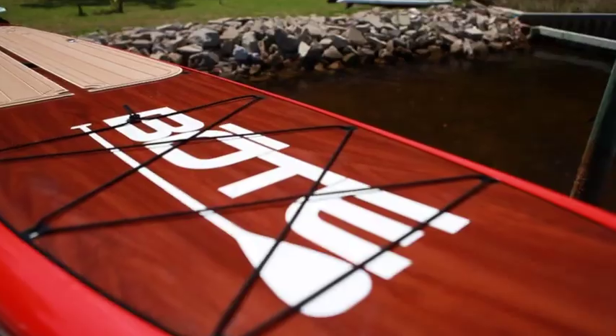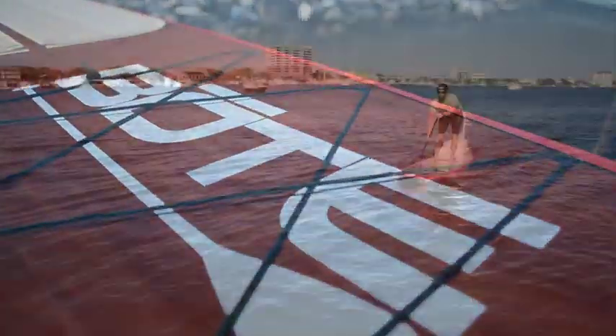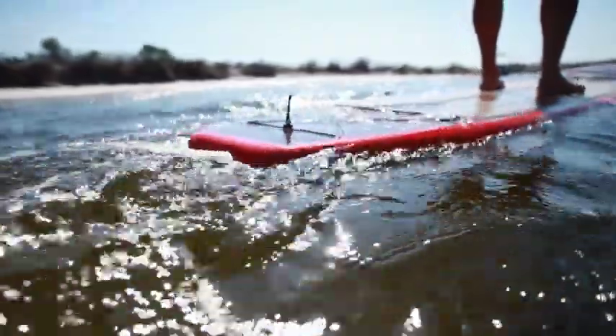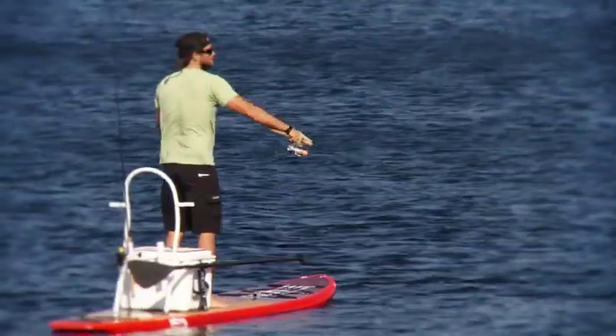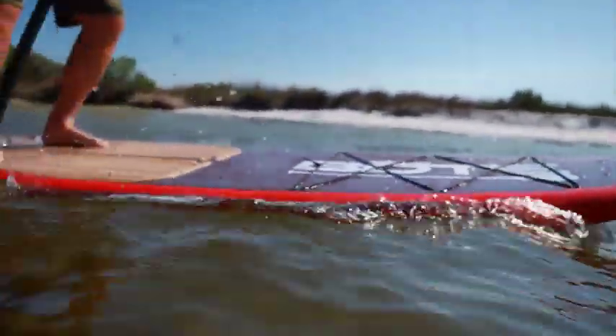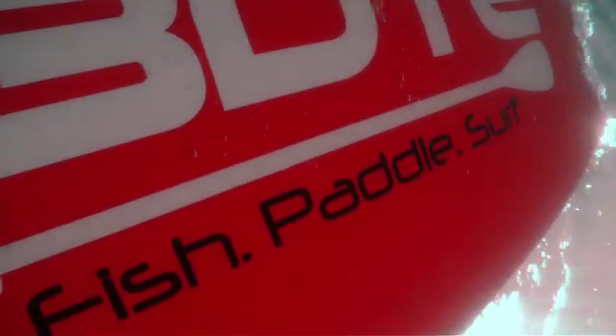Located on the nose and tail of the board is a bungee strap-down system for a variety of gear. Combine excellent stability with surprising speed and you get a perfect platform for fishing, cruising, or catching a wave. The Boat Board was designed to be the most versatile watercraft on the market, and in fact led to our slogan: fish, paddle, surf. The 12-foot Boat Board is the SUP Evolved.